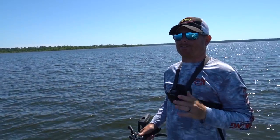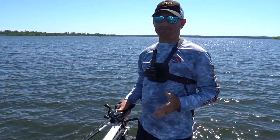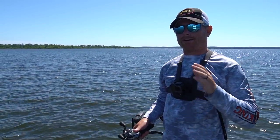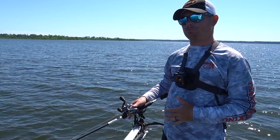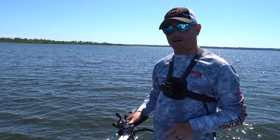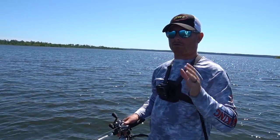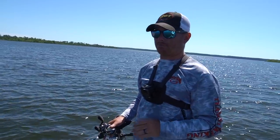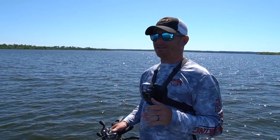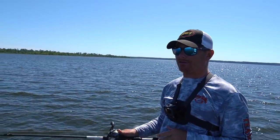We're out here on Sam Rayburn. This historic lake has a lot of really big fish. Right now we're in a really fun time of the year — we're in that post-spawn, that funky time when the shad might be spawning, the fish are coming off the beds and feeding up for that summer transition. The cool thing about that post-spawn time is sometimes it can be a little difficult.